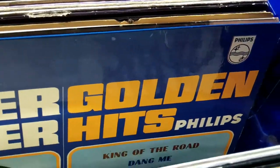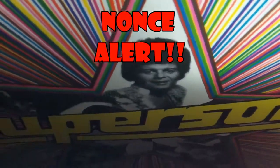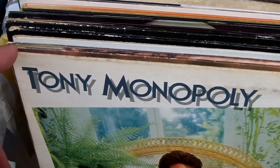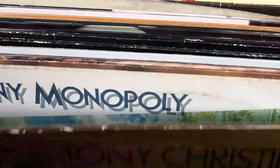And didn't he play for Cameroon? And the second greatest name — Tony Monopoly. I wonder if he ever did a duet with Tony Cluedo. Speaking of board games.